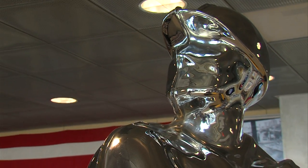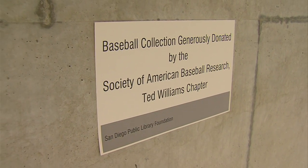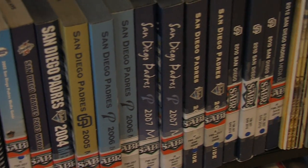Right over here is our baseball collection — the second largest collection outside of Cooperstown, New York. It's called the SABR Collection, which stands for the Society of American Baseball Research. It has photos, videos, and statistics going back to the 1900s, all right here on the shelves. We're real close to Petco Park. But throughout the library we cover every sport, from lacrosse to soccer to football — even chess.